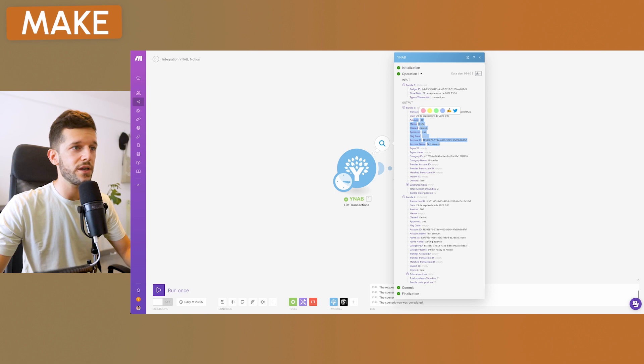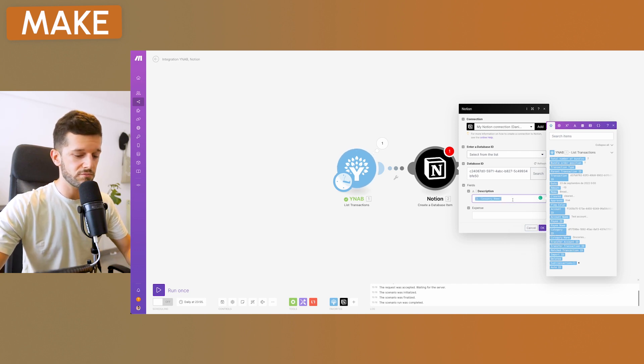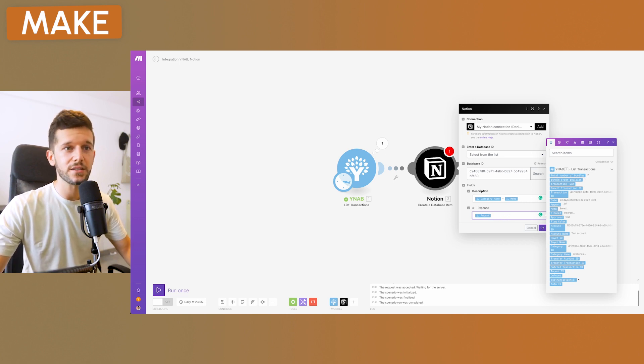Now that we have real data, we can see how it comes into Make and customize how each Notion entry will look. I want it to show the category name, a dash, and the memo. For the expense amount: since it comes as minus 10 (an outflow), I don't want a negative number. To convert it to positive, go to operators, find multiplication, and multiply by minus one. Done.